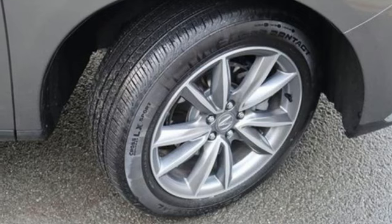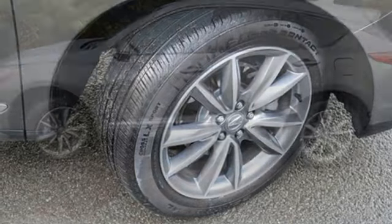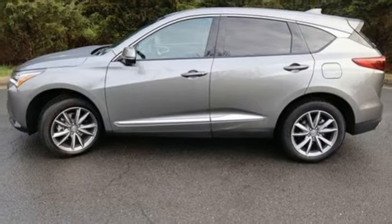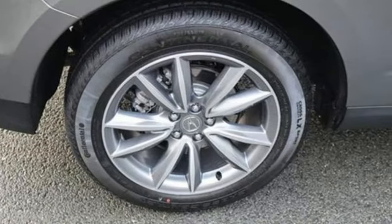Streaming audio, memory exterior door mirror settings, dual-zone climate control, front and rear parking sensors, and an intercooled turbo inline four-cylinder engine.